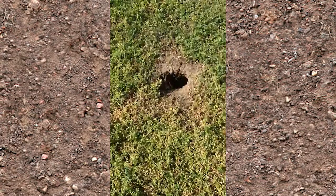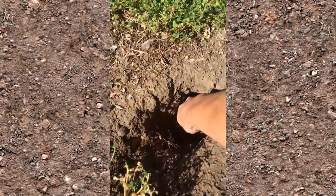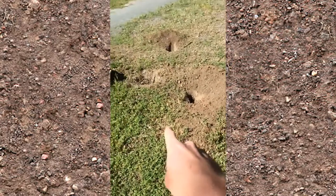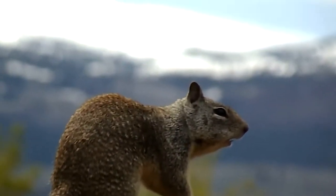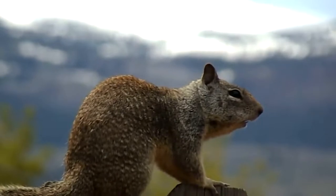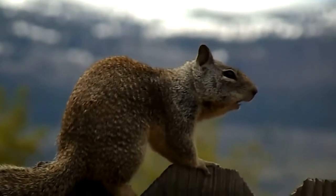The California ground squirrel is found throughout most of California, extending south into the northwestern part of the Baja Peninsula. It is also found in western Nevada and can be found north of the Columbia River in south-central Washington and throughout western Oregon. The California ground squirrel can invade and colonize residential areas that have open grassy areas. Although populations generally thrive where winters are mild, there are known populations in the central Sierra Nevada mountains at altitudes over 7,000 feet. California ground squirrels are a non-game mammal, meaning they can be legally trapped or killed at any time as long as there is associated damage.